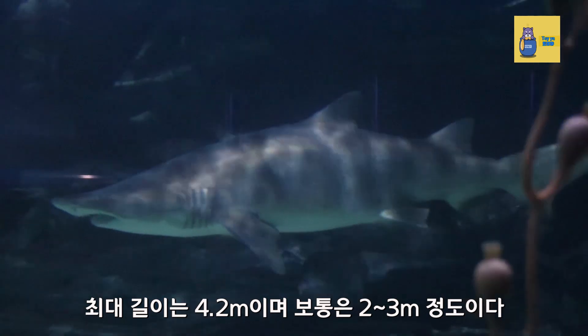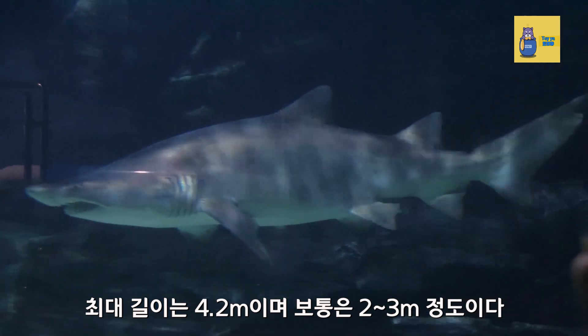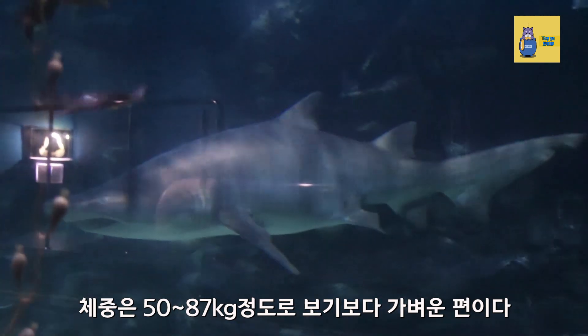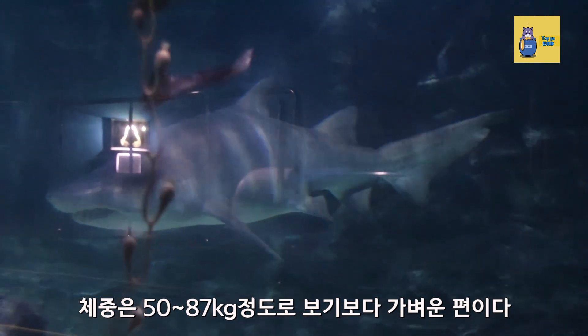The maximum length is 4.2 meters, though they are usually 2 to 3 meters. Their body weight is 50 to 87 kilograms, which is lighter than they look.